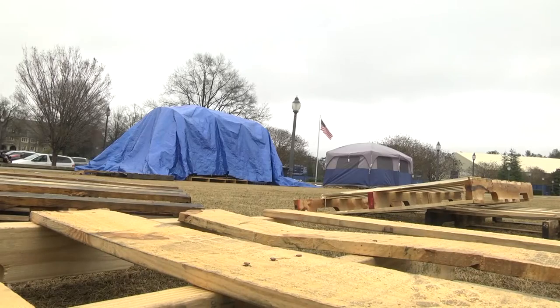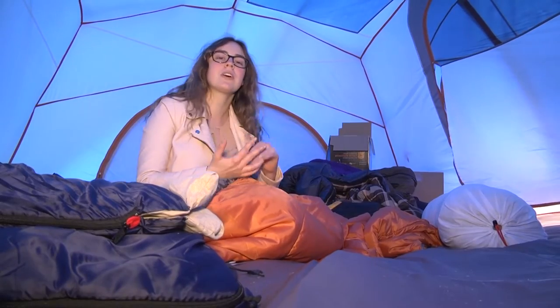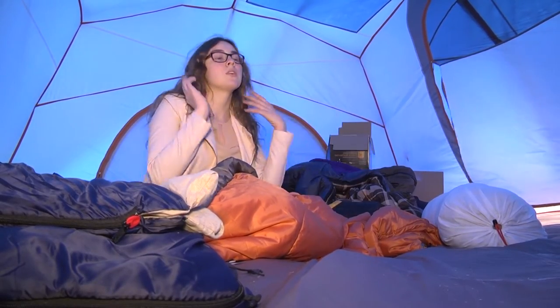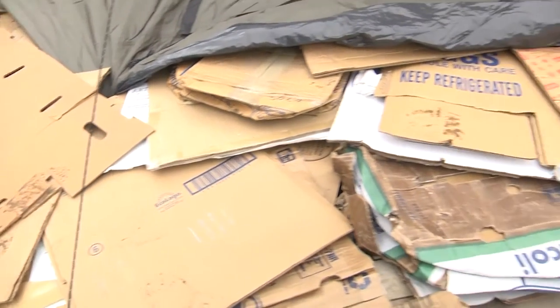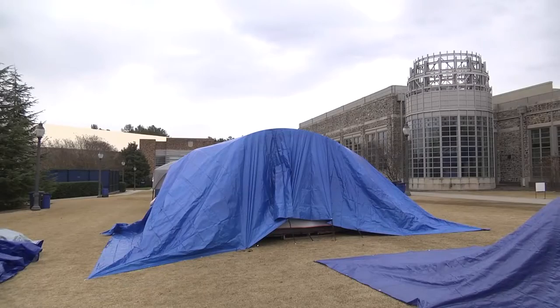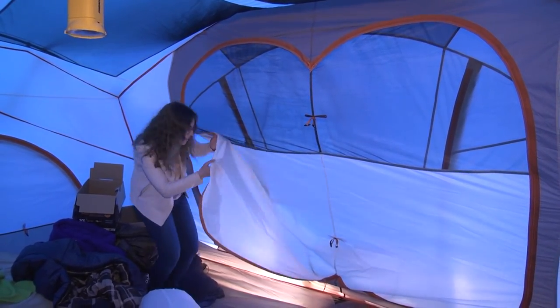We have some wooden pallets underneath us to kind of have us on a nice steady surface, to add a little softness so we're not sleeping on bare wood. We have some cardboard boxes that we've lined the bottom of our tent with, and then our actual tent goes on top of that. Thank you for joining us at Tent AA and we will see you at the Carolina game.